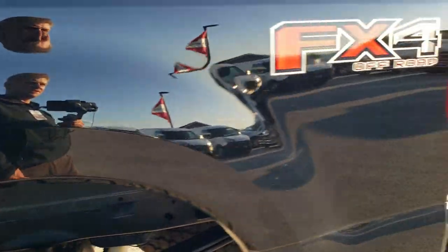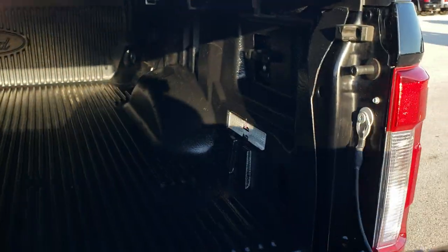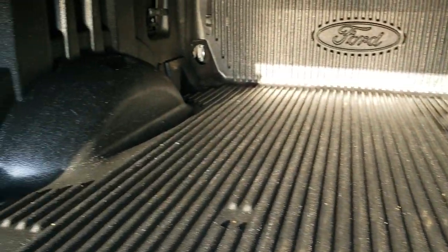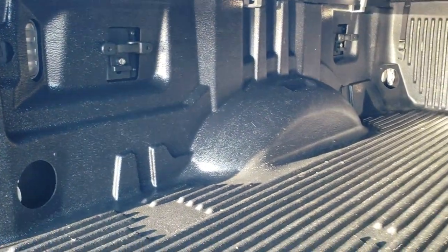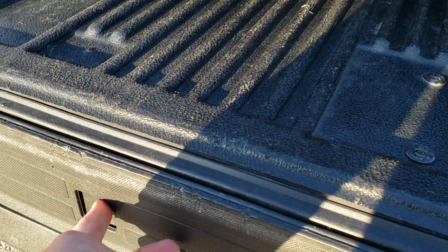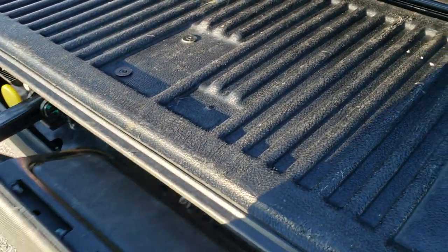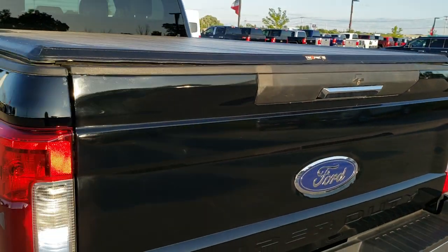Taking a quick look at the bed of the truck — it does have the tailgate step assist. Has a factory drop-in bed liner and LED bed lighting. The side box tie-downs are included. The tailgate step piece folds out and down with an arm that goes up.